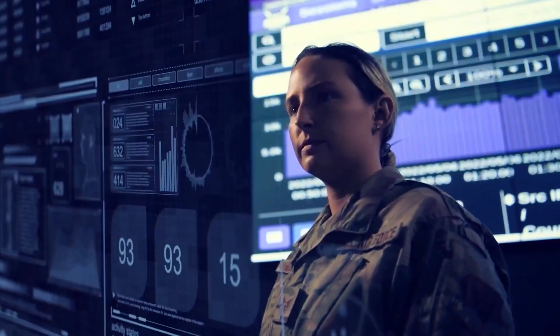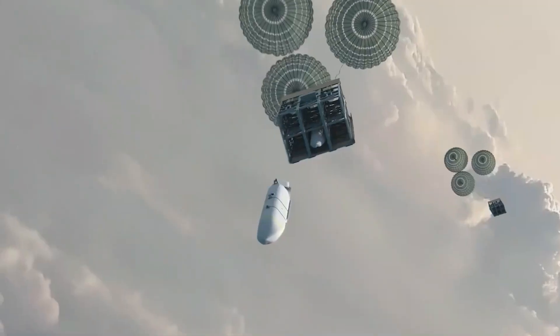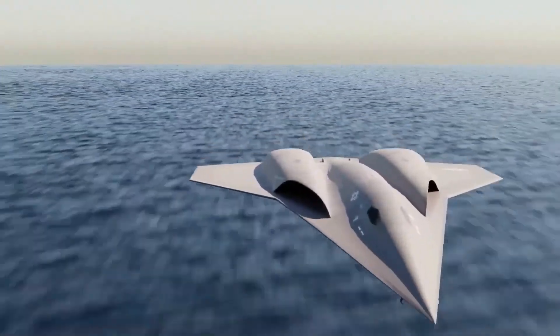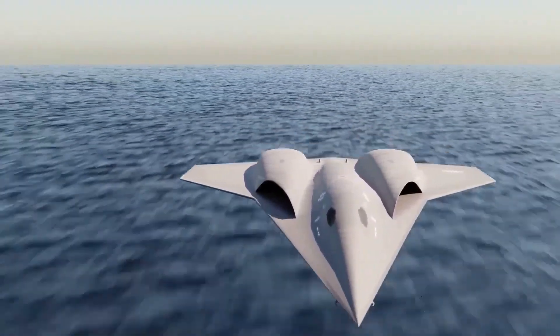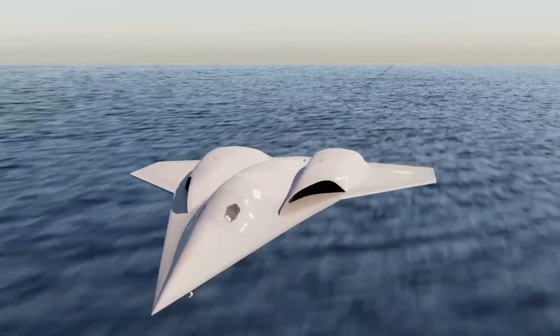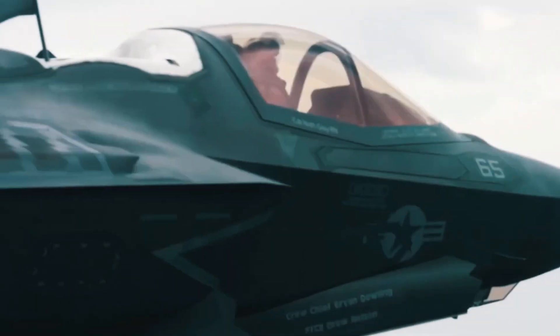This ensures that every asset, manned or unmanned, always has the latest intelligence, target information, and threat assessments, leading to coordinated attacks and efficient defense. What makes this approach revolutionary is that it shifts the focus away from developing a single superjet with all the bells and whistles. Instead, it embraces a distributed, flexible, and resilient model of air power — one that values teamwork over individual performance.